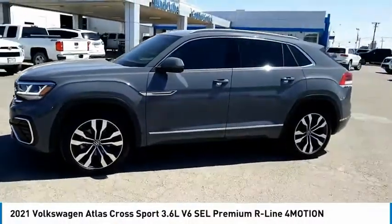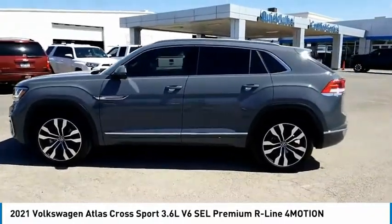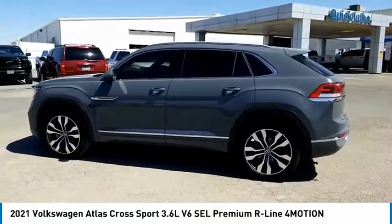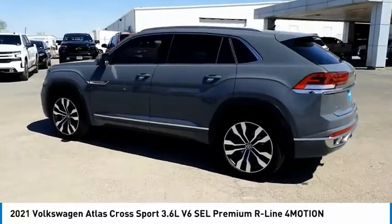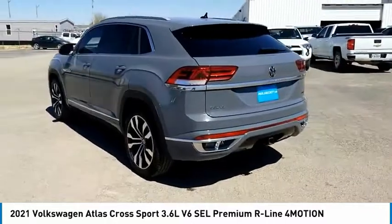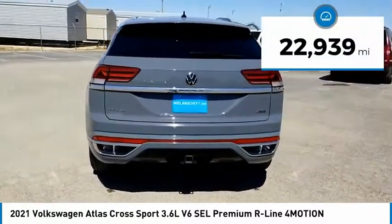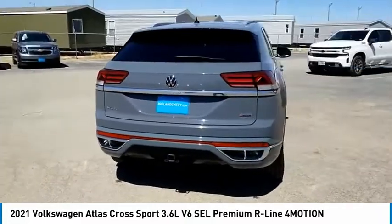The Volkswagen Atlas Cross Sport screams luxury with its eloquent exterior body lines and its plethora of interior features. This is surely a vehicle you'll want to take a look at. This vehicle has less than 25,000 miles. Your new ride is just a phone call away.